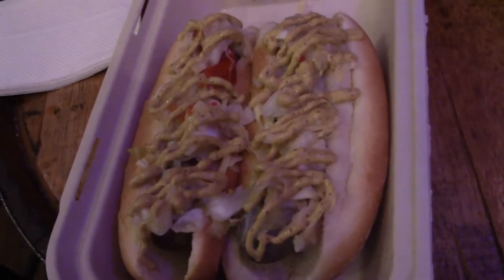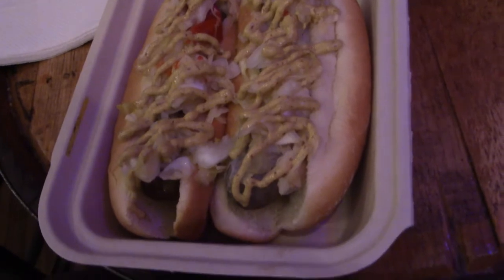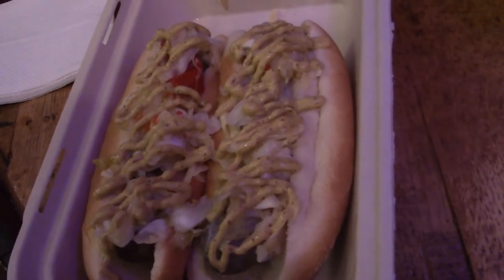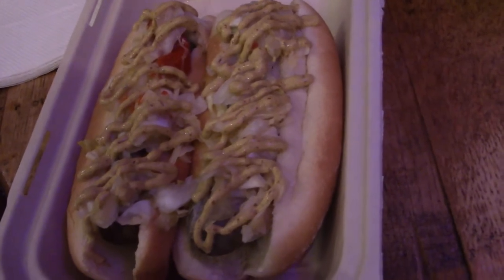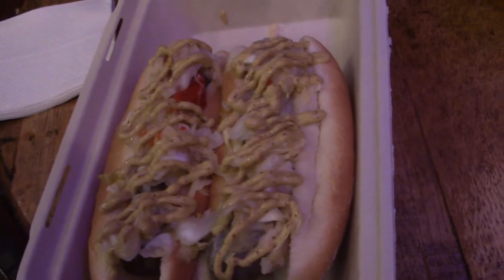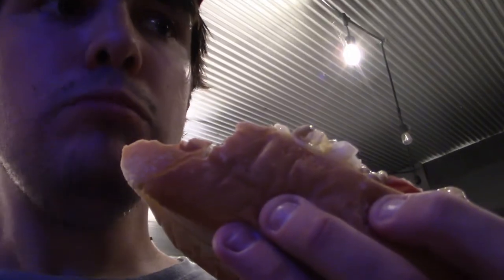We basically just got our food — these look to be steamed beer brats with some spicy mustard on them and homemade sauerkraut, according to the guy. They also said mustard and sauerkraut go very well together, so we had to try it. That's actually really good — not bad at all, I like it.